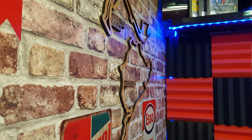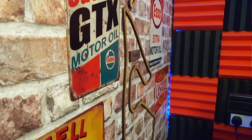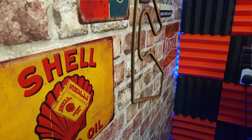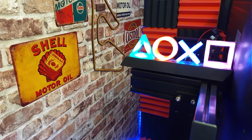To decorate the walls I've got some of these wooden track maps. I've got Monaco, Nürburgring and the Red Bull Ring. I've also got some metal signs as well which suit racing, and some lit up LED PlayStation buttons.